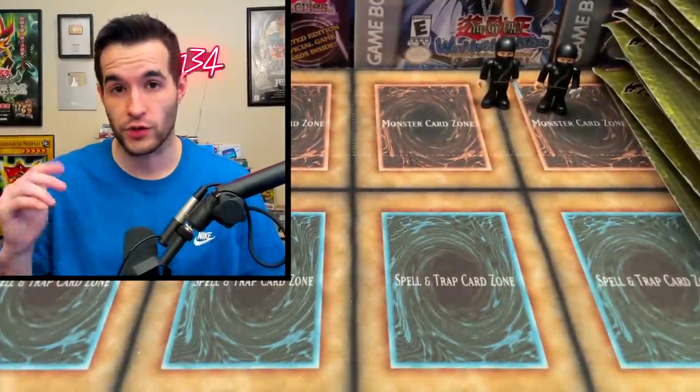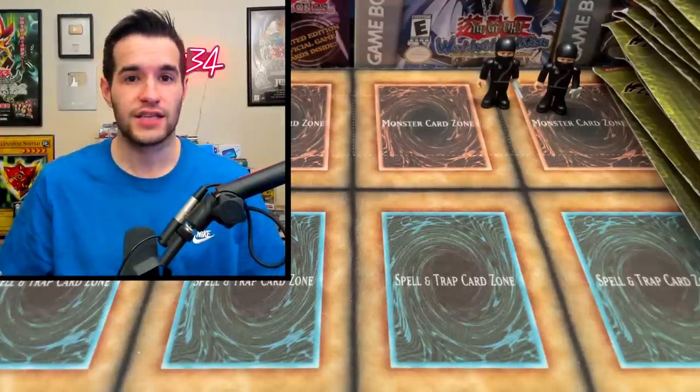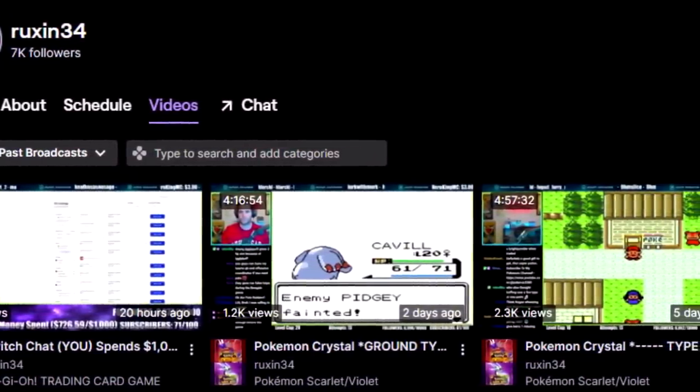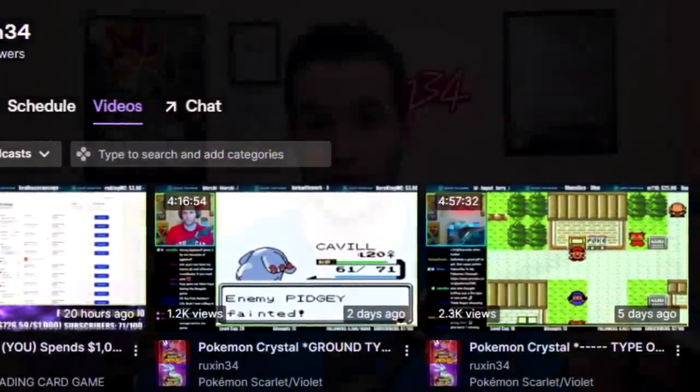You guys want to see me open these random weird packs - that's probably going to be over on Twitch. We also have some Star Wars packs to open. We've been playing Pokemon, we're going to be doing Yu-Gi-Oh, and I'm going to try to do some goat format tournaments once I figure out how to set up a tournament with judges. That's kind of the goal with Twitch - go check it out, links in the description. Thanks for watching - if you enjoyed it make sure to subscribe. Shout out to all the supporters and I'll see you guys in the next one.